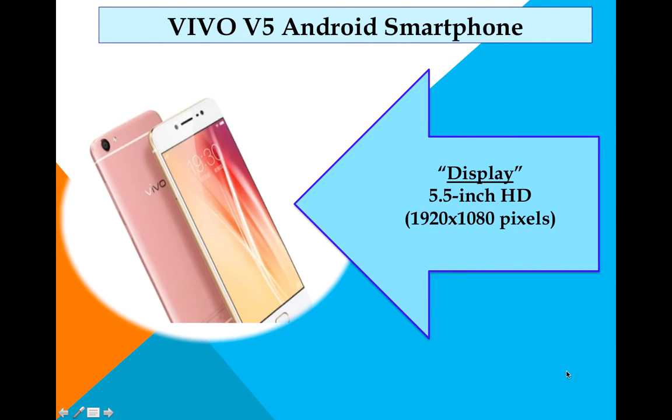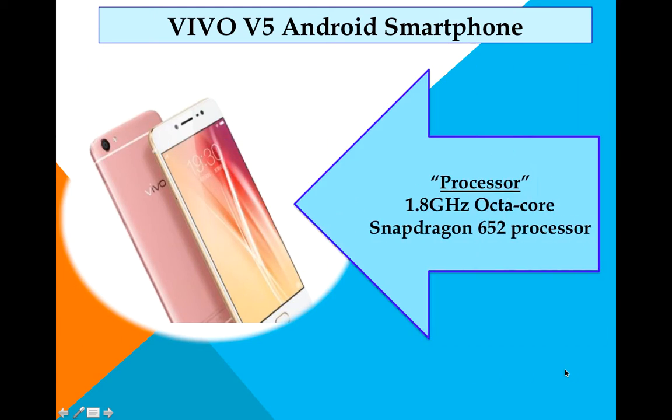Let's start with the display, which is a 5.5-inch Full HD with 1920x1080 pixels resolution. Next comes the processor, which is powered by a 1.8 GHz octa-core Snapdragon 652 processor with an Adreno 510 chipset.